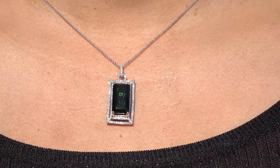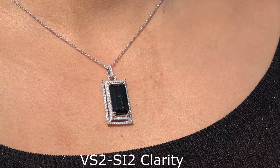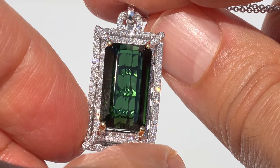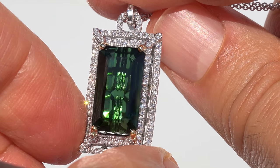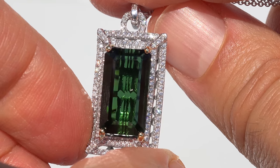These diamonds are graded at VVS2 to SI2 in clarity with near colorless G to H color, offering outstanding brilliance, flash, sparkle, and fire as you can clearly see here in the video. As you can imagine, a small fortune was paid for this one-of-a-kind, custom-made, fine jewelry treasure.